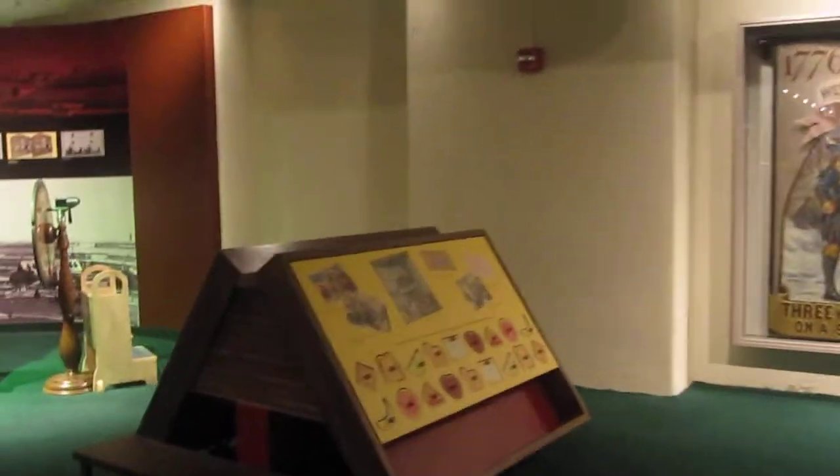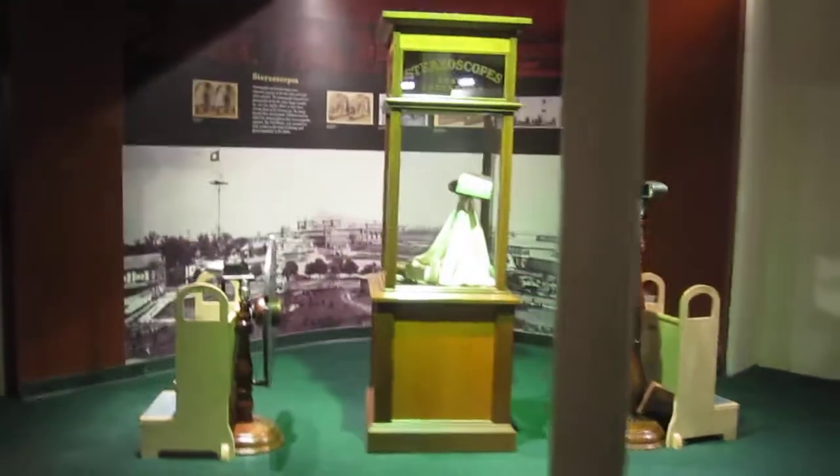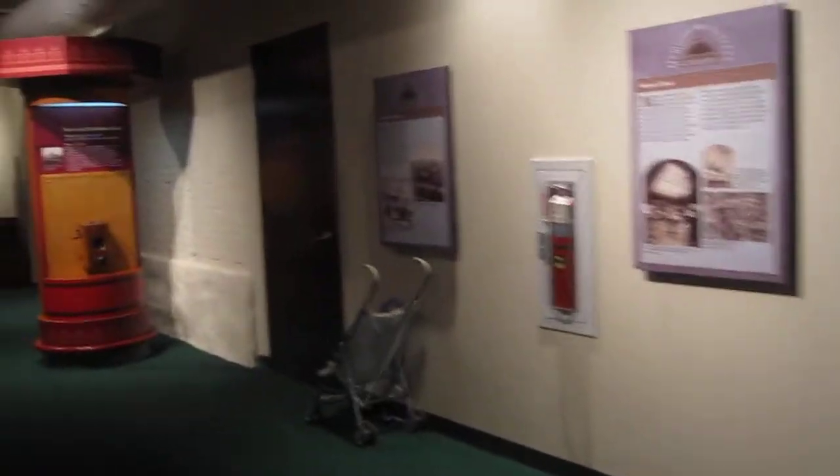Pictures, displays, some of the inventions. Telephone.